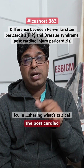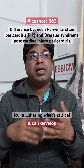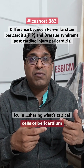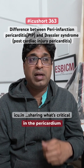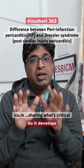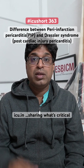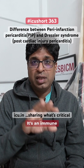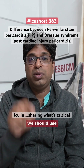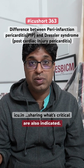Post-cardiac injury syndrome, like Dressler syndrome, develops from one week to three months after MI. It can develop from any condition that damages the mesoendothelial cells of the pericardium, such as post-CABG, trauma, or pericardiocentesis. The pathophysiology is complex — it is an immune-mediated response. In this condition, we should use NSAIDs and colchicine, and in refractory cases, steroids are also indicated.